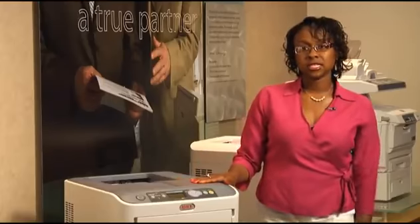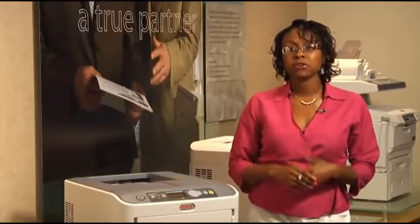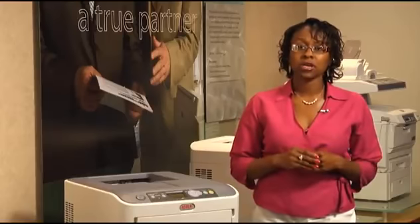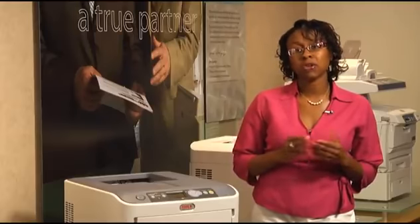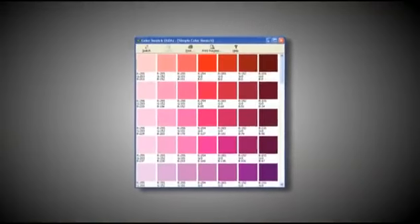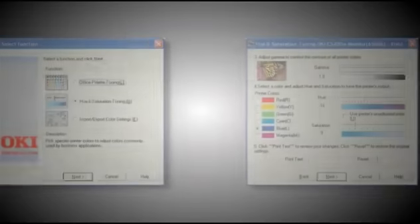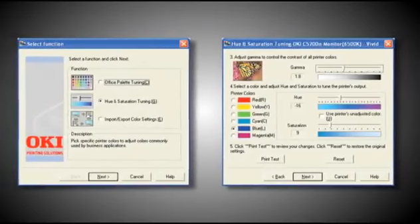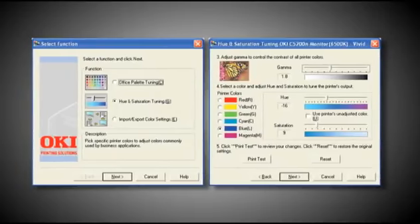Each C610 model comes with standard utilities designed to provide superior color accuracy and better cost control. Color Swatch and Color Correct are two utilities that allow users to control the quality of their output. Color Swatch enables users to easily match custom colors to the color values on the C610. Color Correct makes it easy to adjust colors commonly found in popular Microsoft applications such as Word, Excel, or PowerPoint.